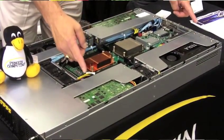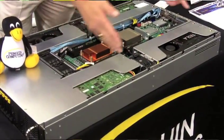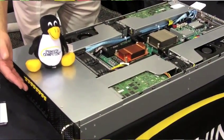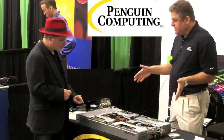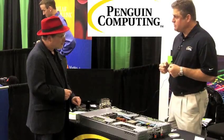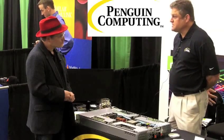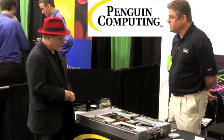It's two Intel Xeon Sandy Bridge processors driving eight NVIDIA GPUs — the Kepler KT20s. You also have eight hot-swappable 2.5-inch SATA or SAS drives, and we've been able to fit this into a 2U form factor. So we're giving a lot of GPU compute power in a very dense space.